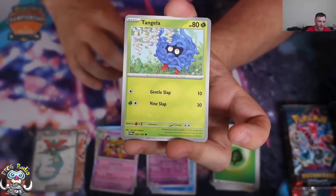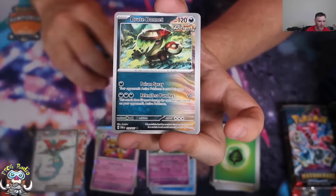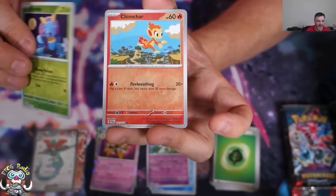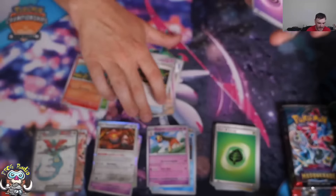Hisuian Chansey — adore it. Yeah, it's going quite well, honestly. There's Enhanced Hammer — that's back. We've got Illumize, Chimchar, and the Akira Igawa Heatran.